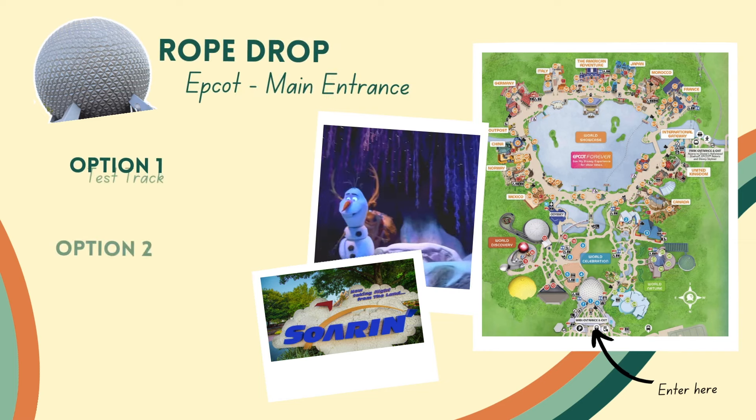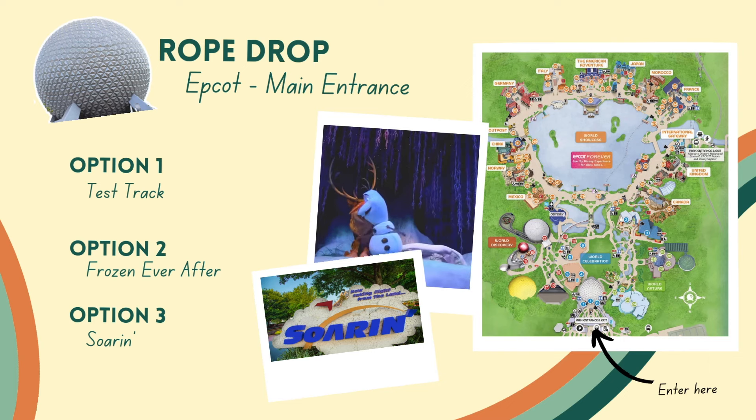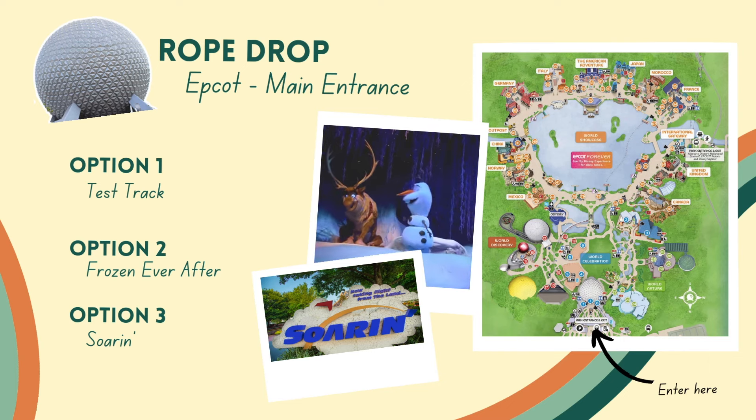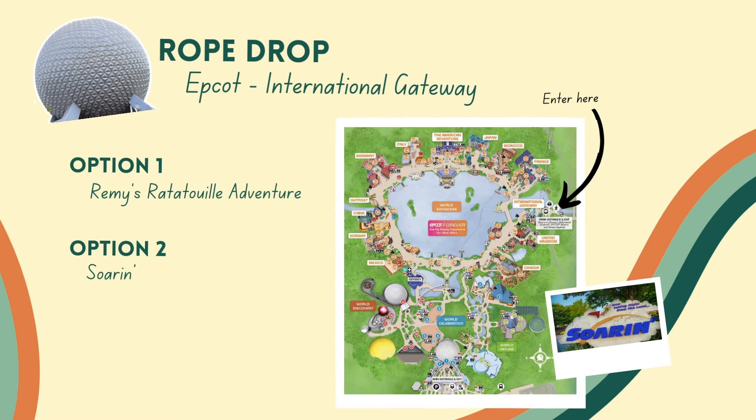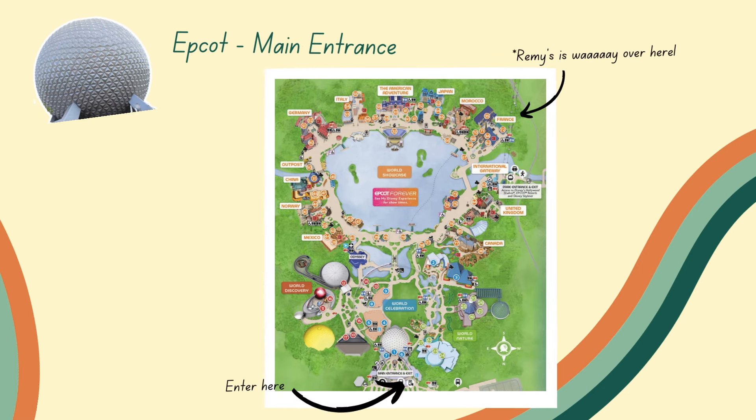Now, what if you don't have early entry at Epcot? If you're just rope dropping, we recommend getting there about 30 to 45 minutes before rope drop. Depending on which entrance you come from — if you're coming from the main entrance, we would say rope drop Test Track, Frozen, or Soarin'. If you're rope dropping from the main entrance and want to do Remy's, it's actually the furthest thing from the main entrance, so it's not our recommendation because it's just going to take a lot of time to walk there, plus the early entry crowds will already be lined up.